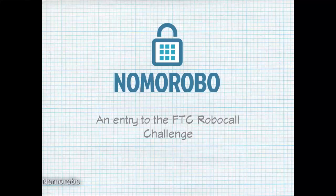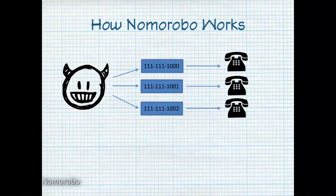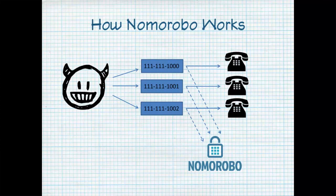The winner was something called Nomorobo, created by two programmers. A database tracks the numbers, and they say it can filter spoofed numbers, which are a common trick of robocallers. If a call is determined to be a robocall, the phone answers it and immediately hangs up before it has a chance to get to you.